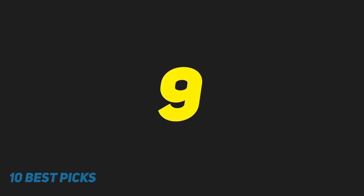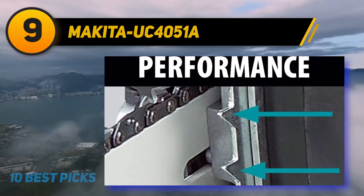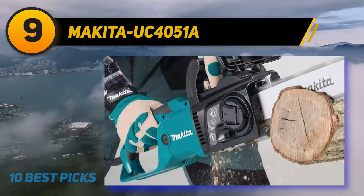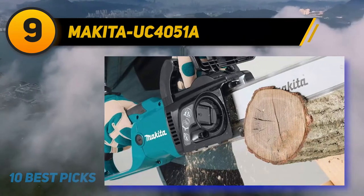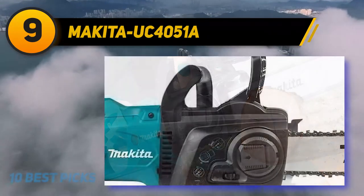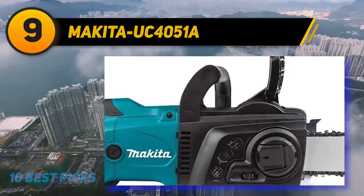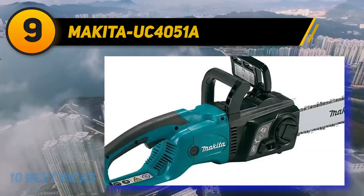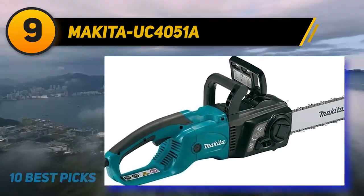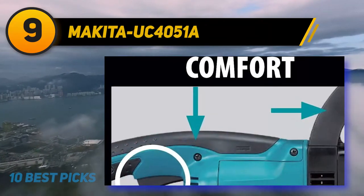At number 9: the Makita UC-4051A. Makita is known to take their chainsaws through a rigorous testing and inspection process before each exits the production line. This is reassuring on the quality of the product you will be buying. Additionally, buyers get a money-back guarantee within a 30-day period of purchasing the tool. The Makita UC-4051A comes with user-friendly features for exemplary user experience.